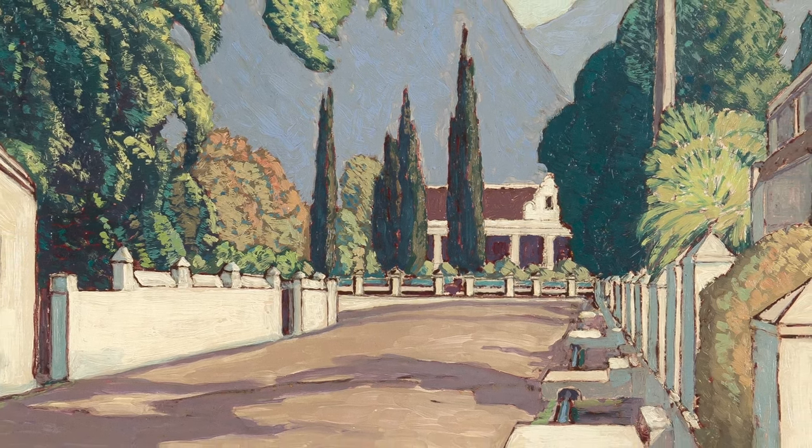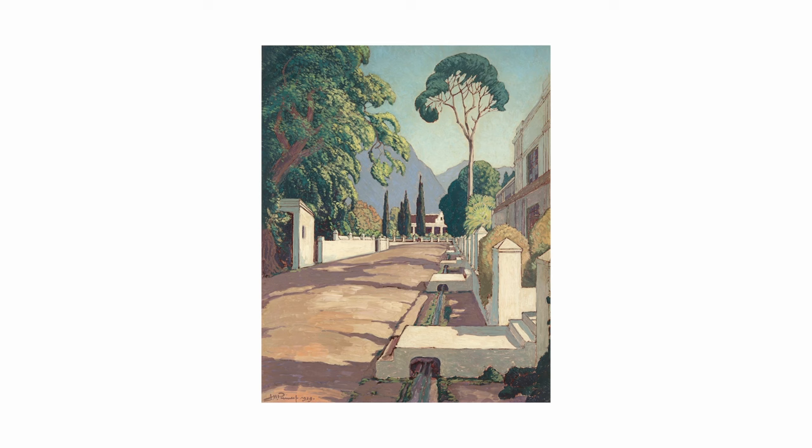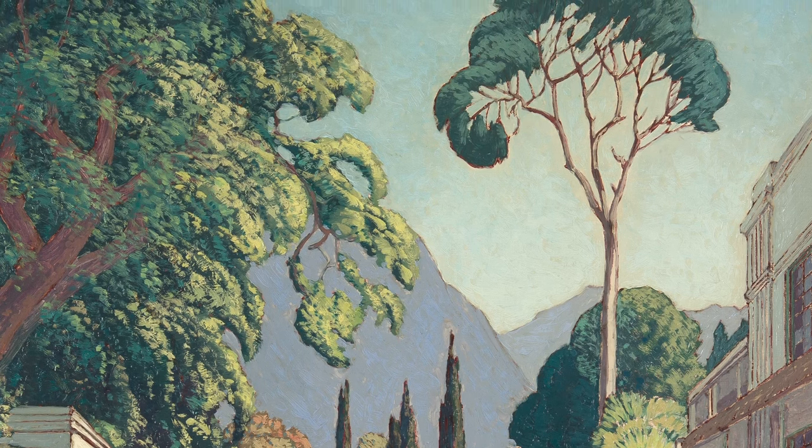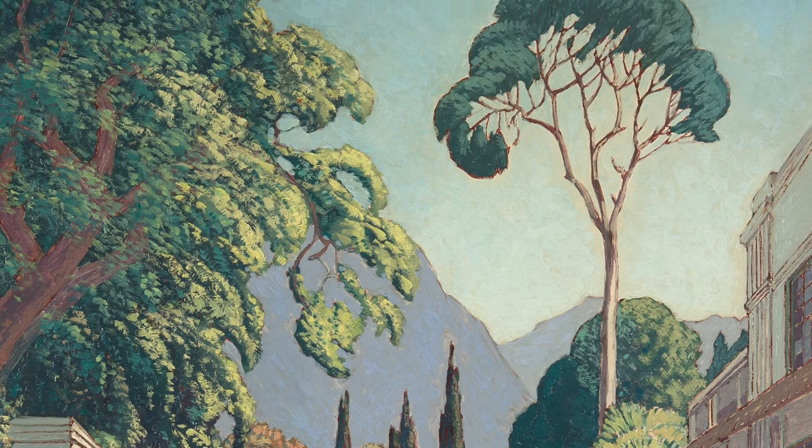Pirneuf framed this quaint scene with trees in a variety of green tones, forming a veritable umbrella over the street. The umbrella effect is echoed in the attenuated bluegum tree on the right.